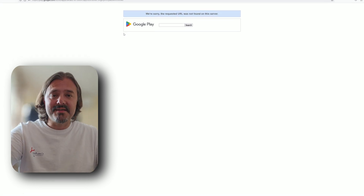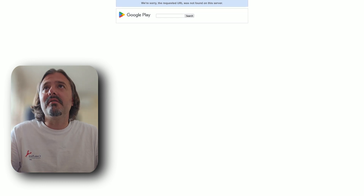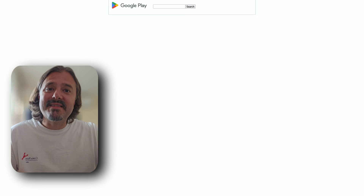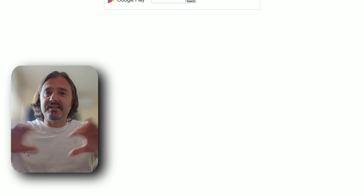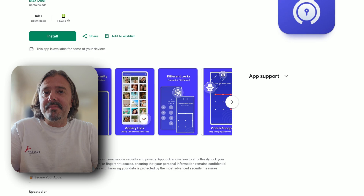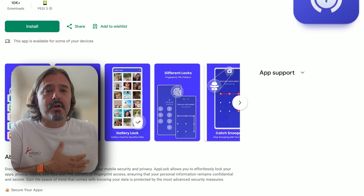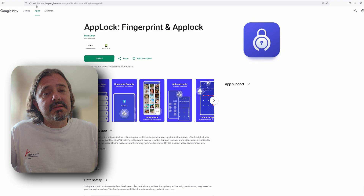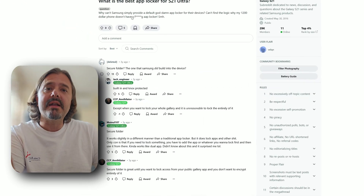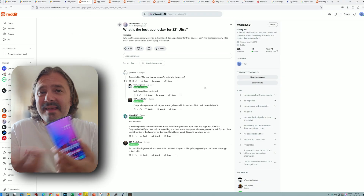I'm going to show you one working solution, but I also want to draw your attention to things I've discovered. There are apps that were delivering this functionality — like AppLocker, which is no longer on the Play Store. Even Symantec Norton Lock was discontinued a few months ago. BoomLockup is the same story. A lot of these apps have quietly been removed from the Play Store or made obsolete by their owners for various reasons.